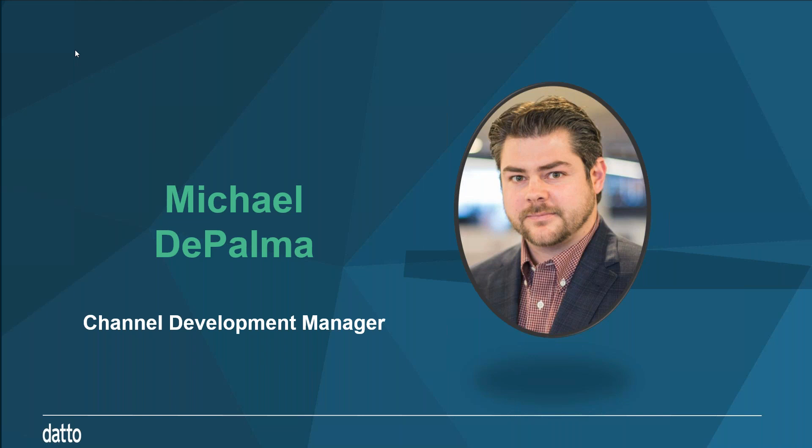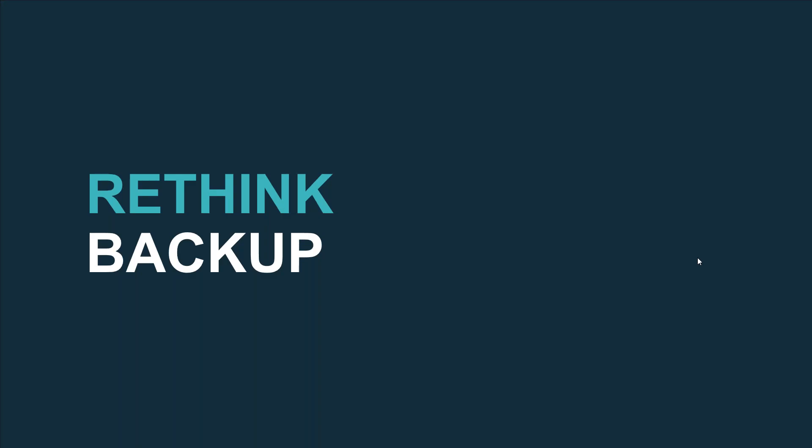Thank you, Colin. My name is Mike DePalma. I'm channel development manager here at Datto. We're going to be getting into rethinking backup in general today and getting into some of the threats that we're seeing out there.